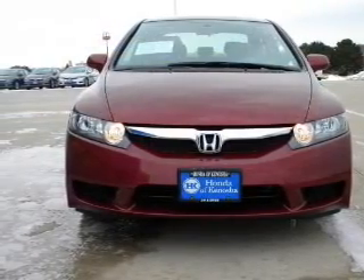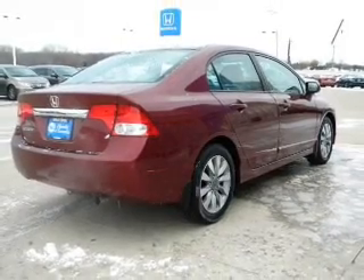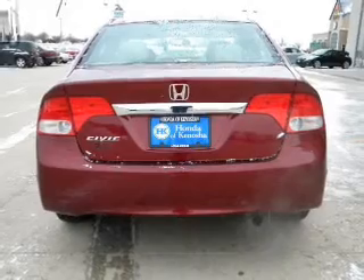With an efficient four-cylinder engine that responds smoothly to its five-speed automatic transmission, it brakes safely with the anti-lock braking system. The sunroof lets fresh air in.